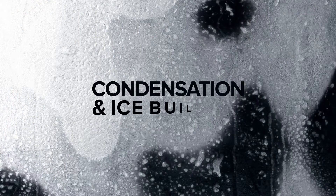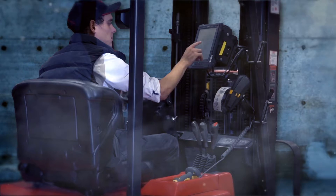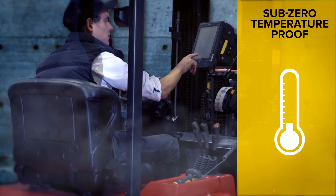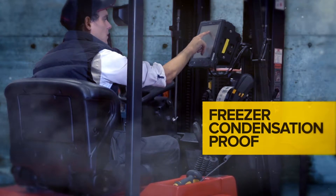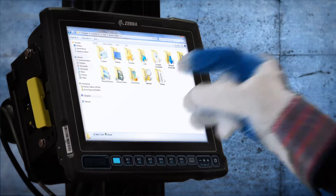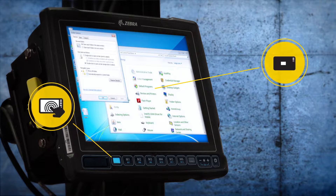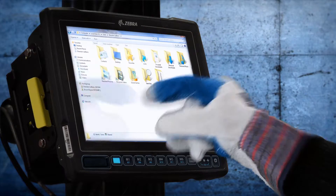And what about work in a freezer environment? Condensation and ice buildup can cause even the toughest devices to throw in the towel. Take the VC80 in and out of sub-zero temperatures, however, and you'll notice a surprising absence of both, thanks to optional freezer condensation equipment. Even the added thickness of protective wear in the freezer has been accounted for — with the touchscreen soft keyboard and haptic vibration feedback, users can expect easy touch input even with the thickest of gloves.